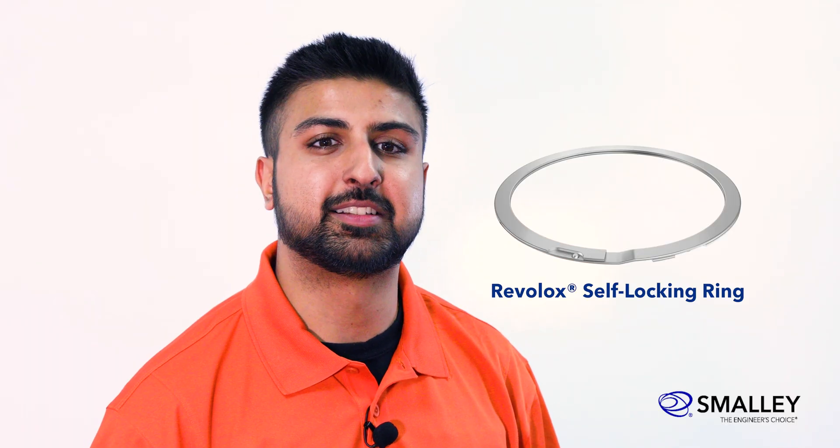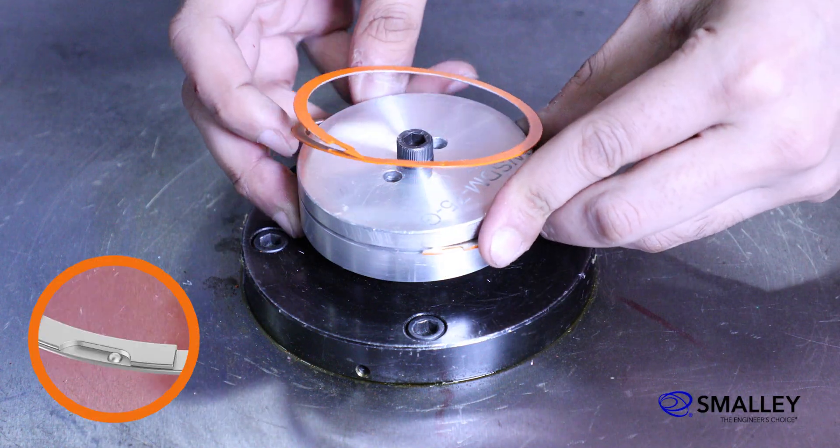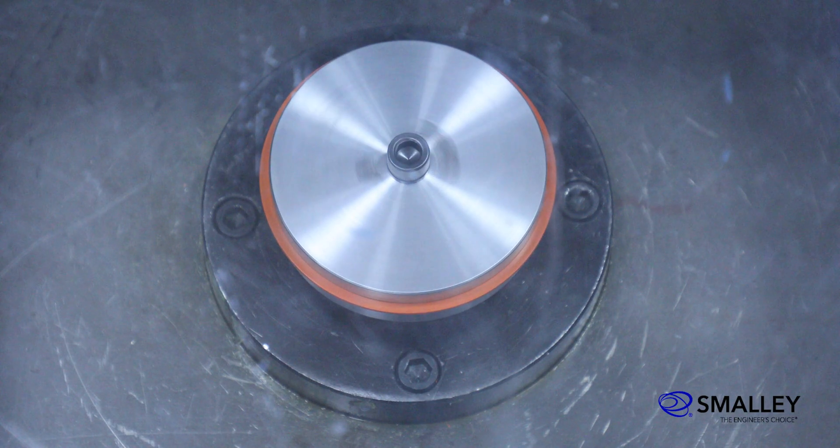Here we have one of our engineered solutions to this problem: the Reviloc self-locking retaining ring. The Reviloc retaining ring features a dome and a slot that act as a locking mechanism. The dome and slot design prevents ring expansion, safely securing your application at high RPM.